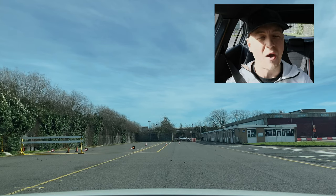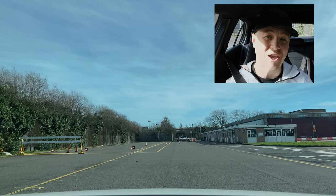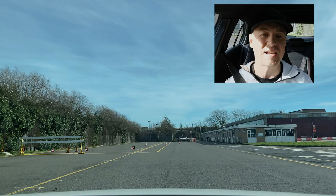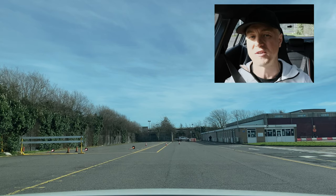Hello and welcome back to Two Day Pass. My name is Scott. A like on the video will help me out tremendously. So we're here at Yeading Driving Test Centre and I'm here to show you a driving test route, and at the same time I'm going to point out all the tips you need to know in order to pass your driving test first time.